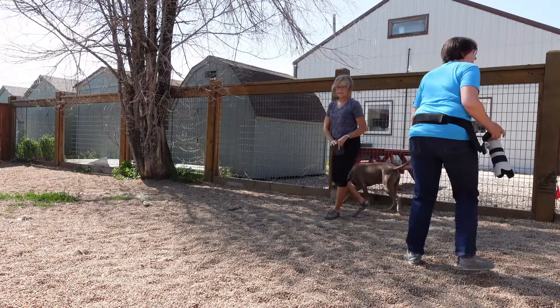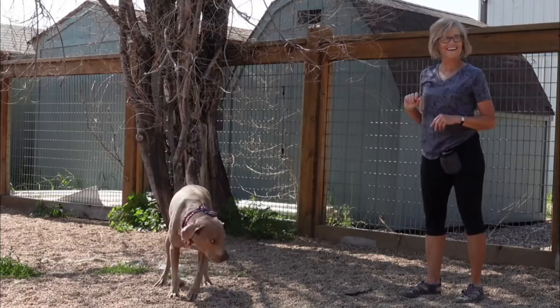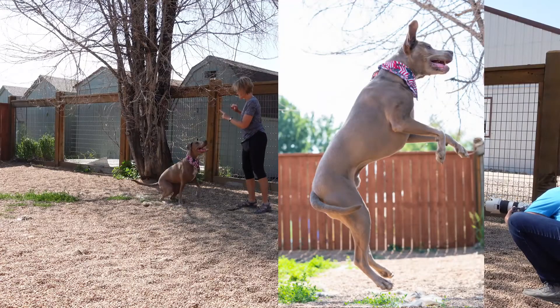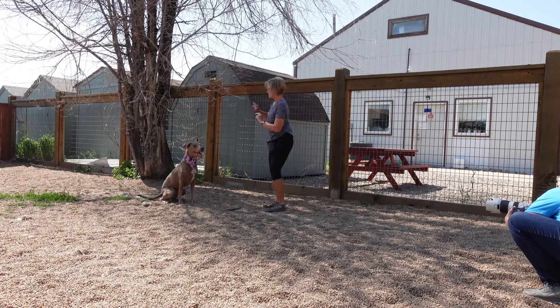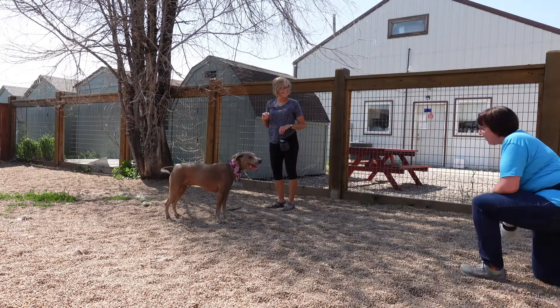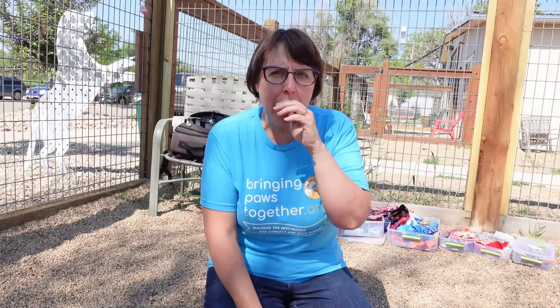Let's have him sit and I'll see if we can do a treat catch. Let's try it. Sit. Wait. Ready. Go! Those are great. We photographed five dogs today and I think I have some really good examples of expressions.